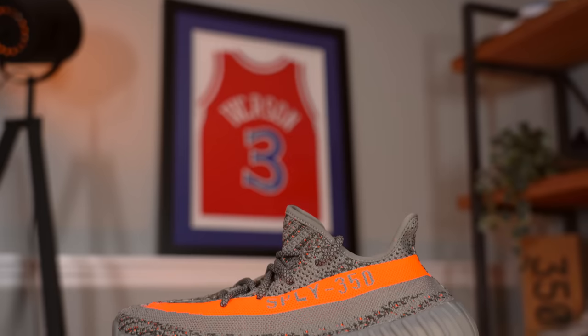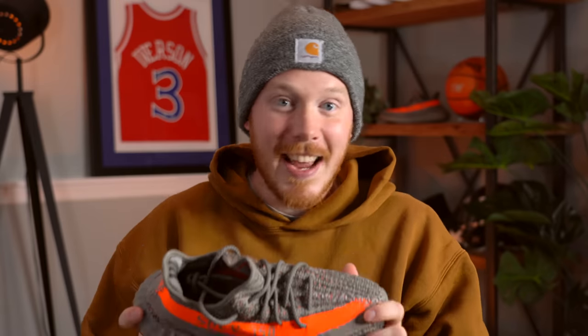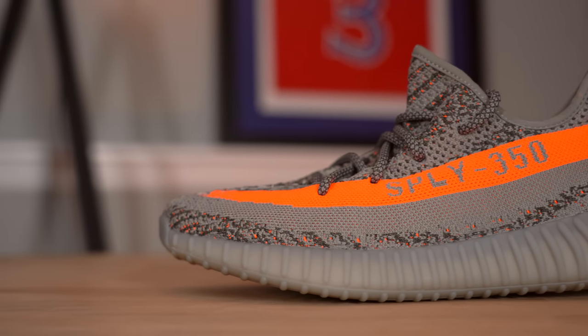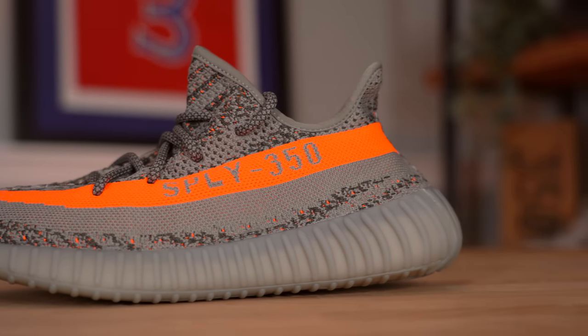I'm so stoked that Adidas is re-releasing, at least in a way, one of my favorite Yeezy 350 V2s of all time. I love this colorway — this is the classic 350 V2. And yes, technically it is a little bit different from the original release, but it's a great looking pair of sneakers and I am so stoked to finally have them. They drop on December 18th in the United States for a retail price of $220.